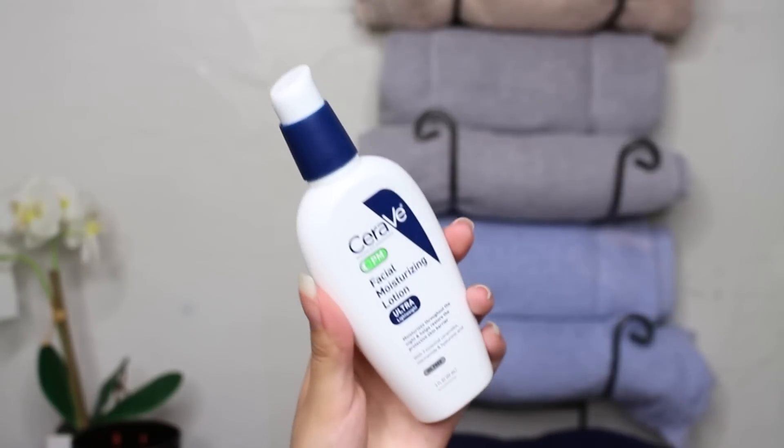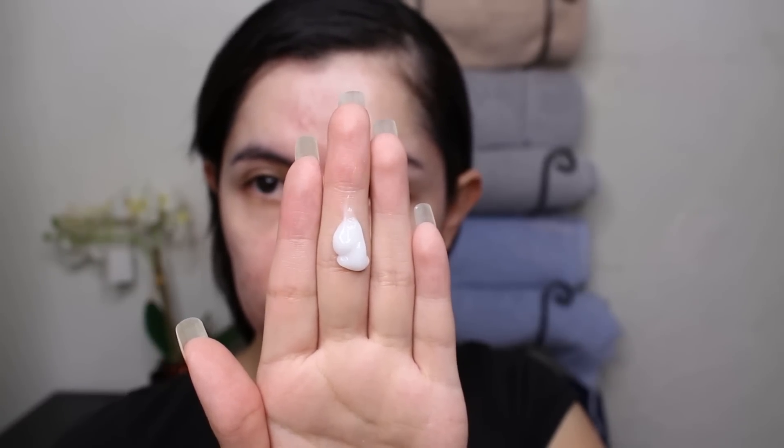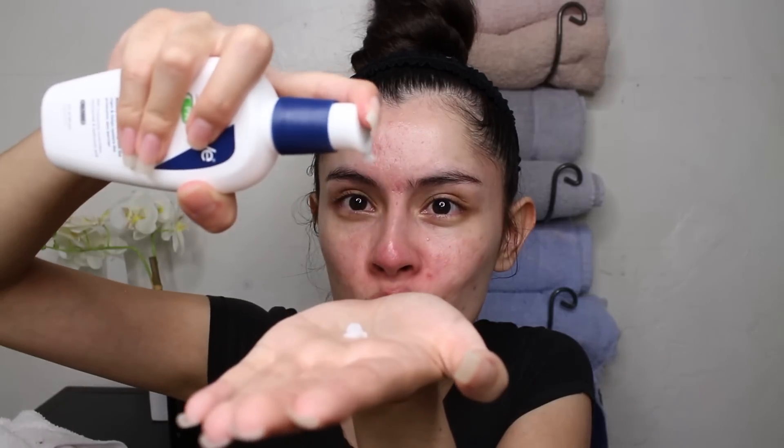Now moving on to the CeraVe PM facial moisturizing lotion. This moisturizer is ultra lightweight versus the AM moisturizer which is a bit thicker. It's also oil-free and will not clog your pores. I take two pumps because I like to be very moisturized. It has the three essential ceramides, hyaluronic acid to help retain the skin's natural moisture, and niacinamide to soothe and calm the skin. I press it in and don't forget your neck — and always moisturize after you use retinal since it can be a little drying.